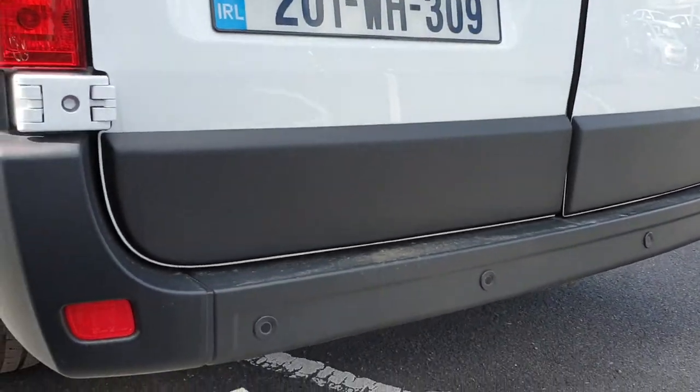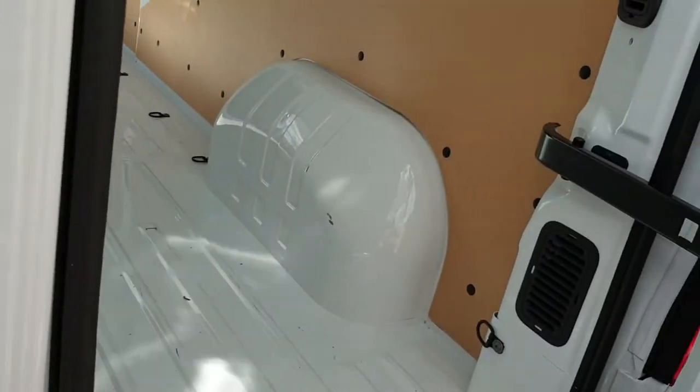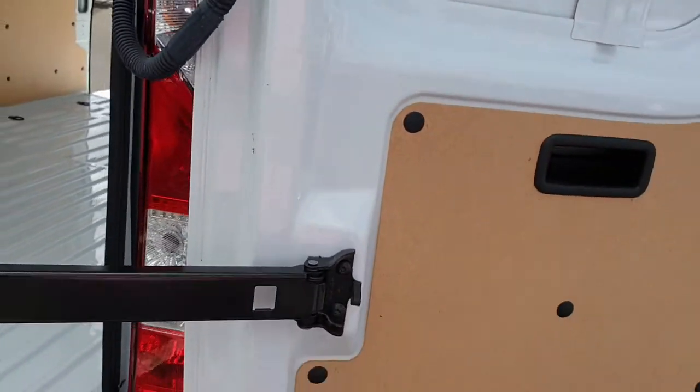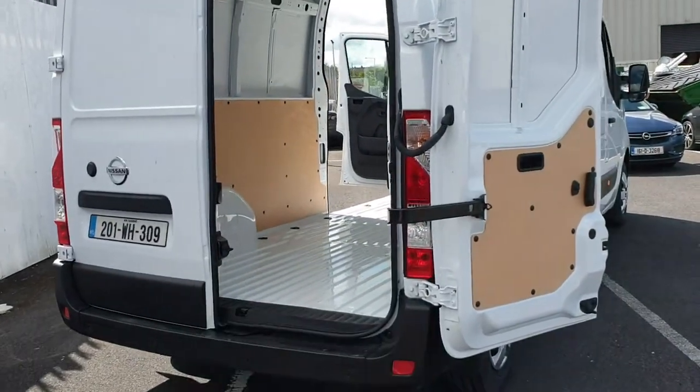We've got rear parking sensors and the rear doors open right around, so great access into the back of the van.